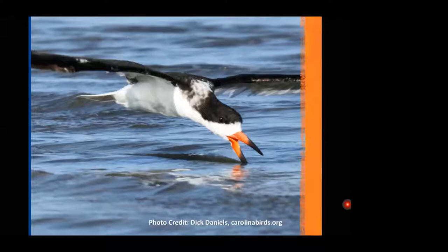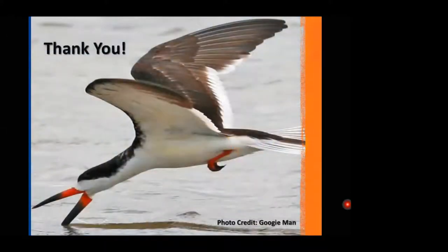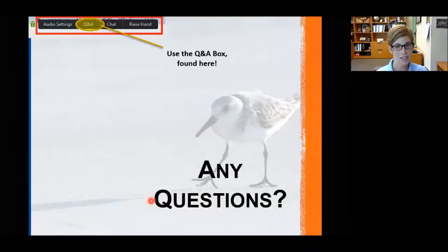That's a brief introduction to some of our wonderful shorebirds. Thank you for joining us today, and thank you to Lara and Shannon for allowing me to present. If questions have been mounting up, I'd be happy to answer those.